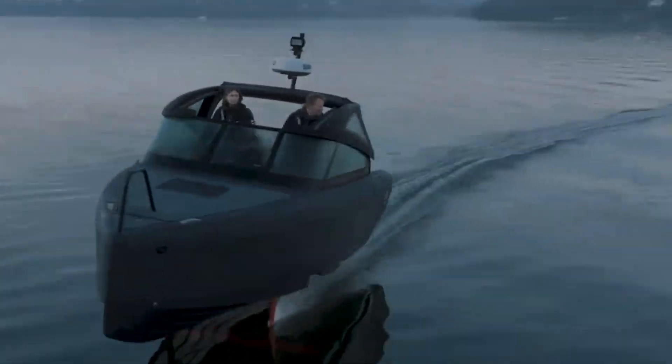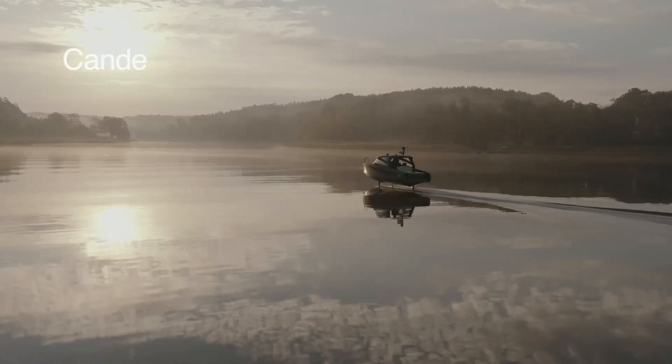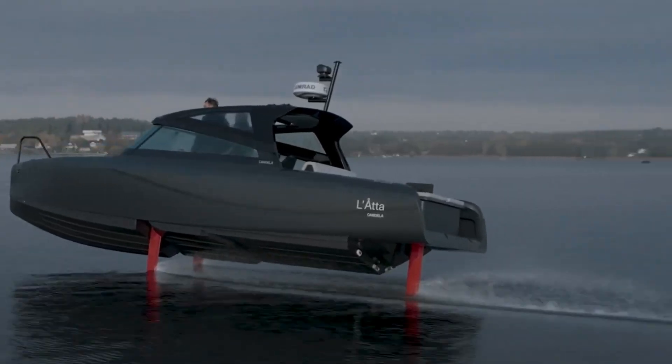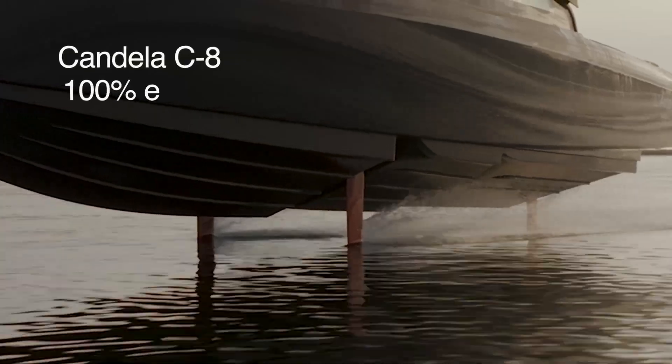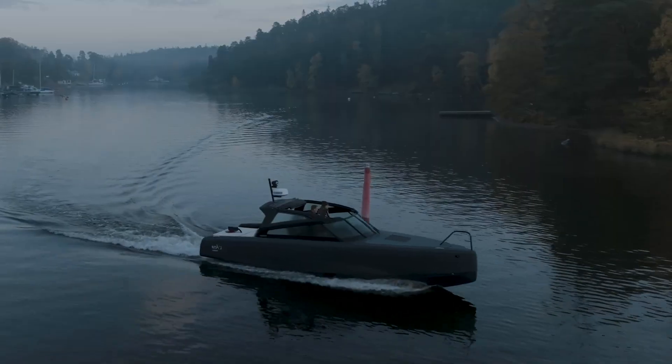Inside, the Candela C8 offers a luxurious atmosphere that accommodates up to eight passengers, complemented by advanced navigation systems for an intuitive sailing experience. With its quiet, smooth ride and eco-friendly design, the Candela C8 stands out as a premier choice in electric marine technology, harmoniously marrying high performance with sustainability.